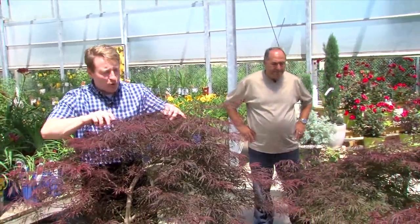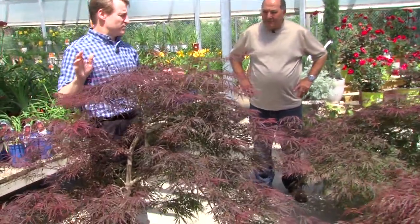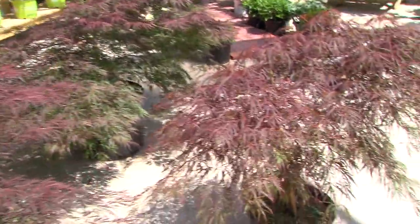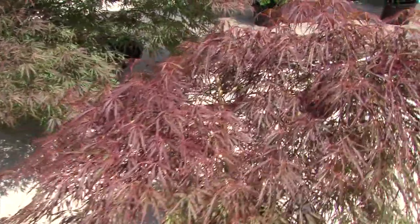In my opinion, no formal landscape is complete without one of these beautiful Japanese maples. Angelo, these are just stunning when they're in a focal point of your landscape.